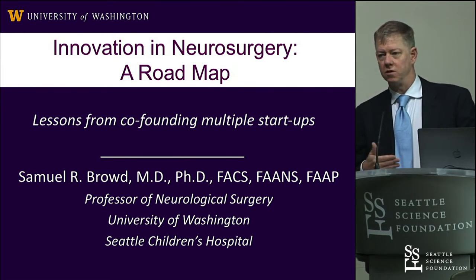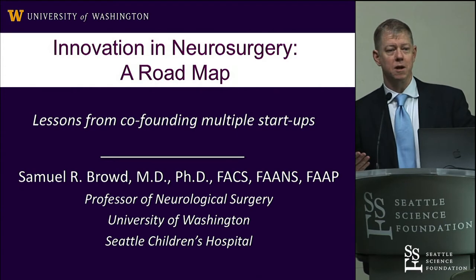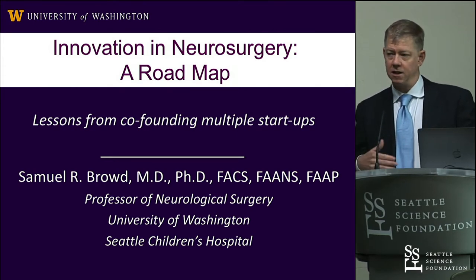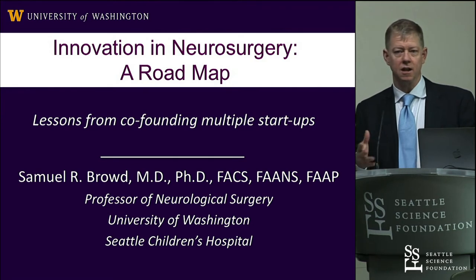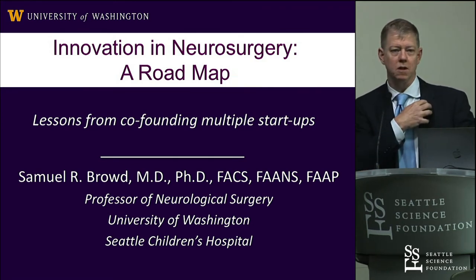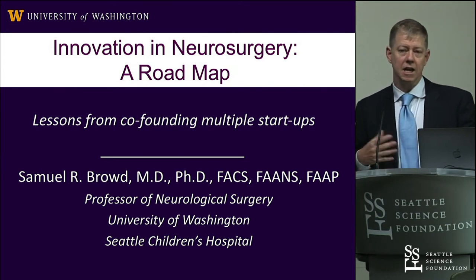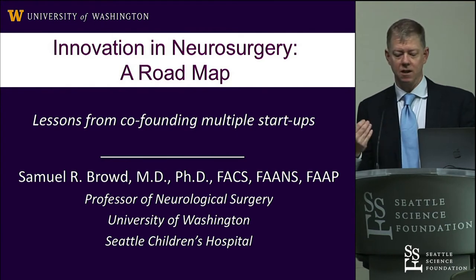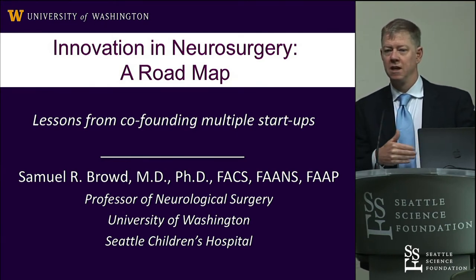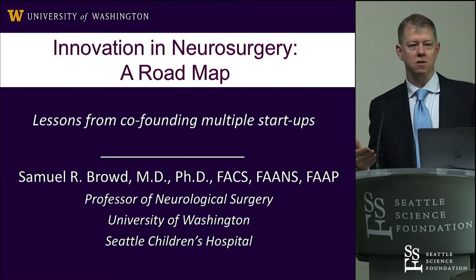I went over to the university, went to bioengineering, and asked if there was anybody I could meet with who might be interested in my problem. I sat down with a young engineer, explained what I was interested in, and had some sketches for what was initially going to be a fully implantable electromechanical valve. He got interested. He came to the operating room and that day — as often happens — we did three shunts in a row. He was fairly horrified by that experience and then signed on to help me.